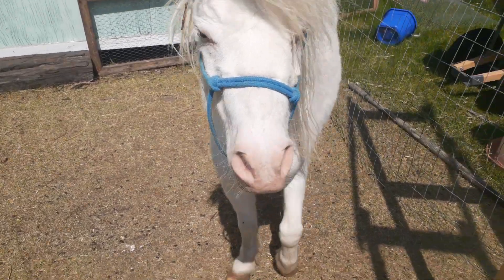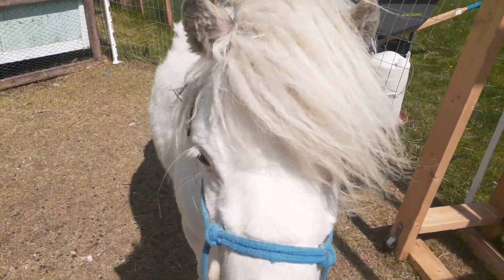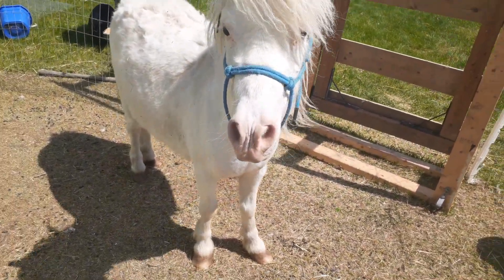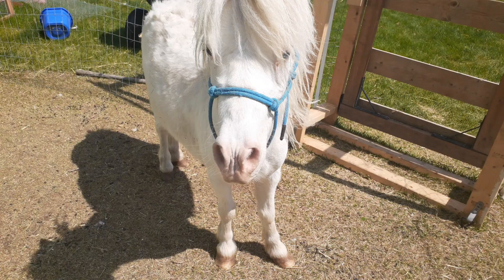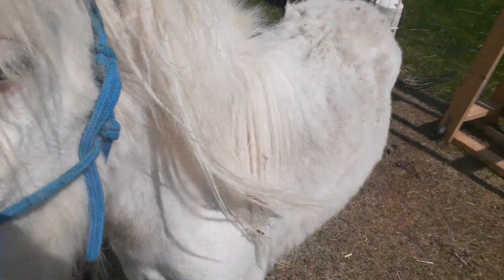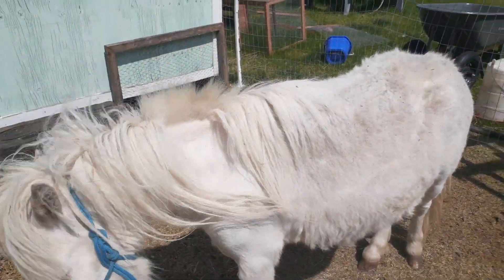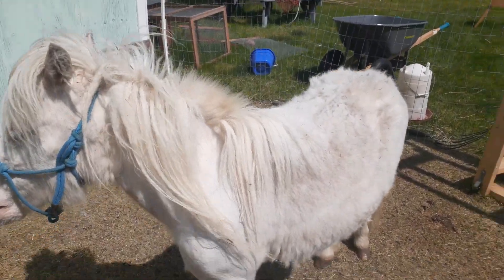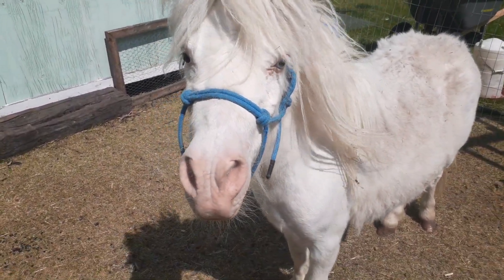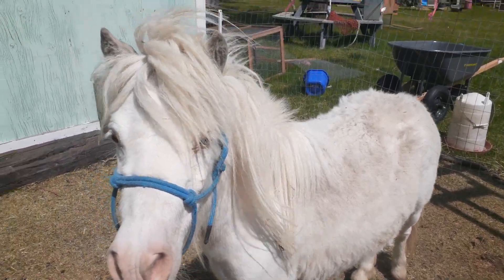For most horse breeds, if the parents are purebreds then the foal is a purebred as well — regardless of what he looks like, how big he gets, whether he meets the breed standard or not. Even if he doesn't necessarily look like his parents, if his parents are registered purebreds, the baby can be a registered purebred. That's not the way it is in minis.